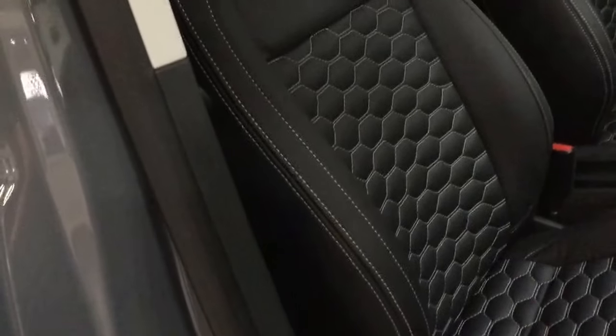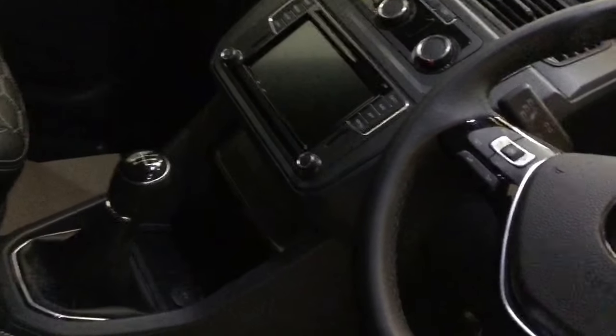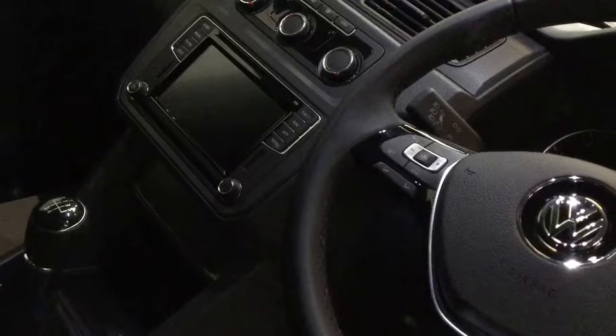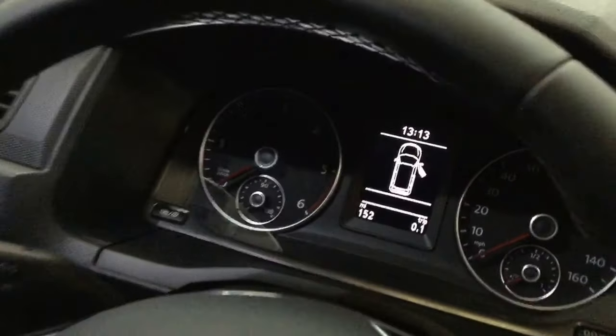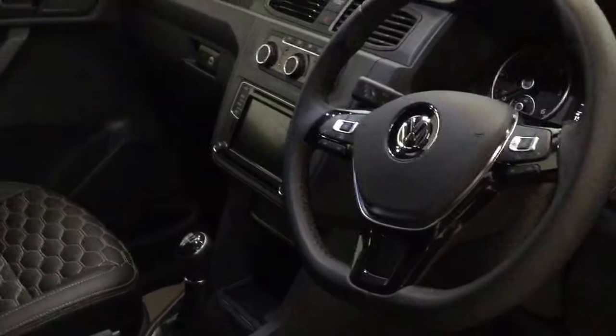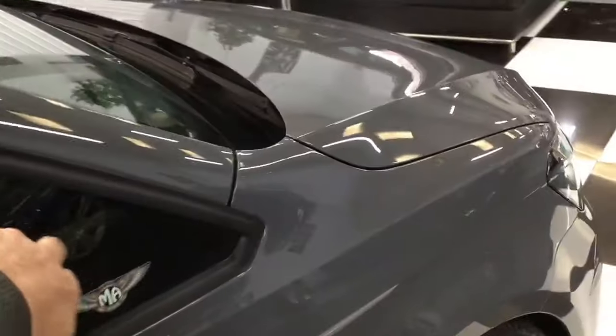On the inside, this one looks special. Seats have all been re-trimmed in premium leather with silver stitching and embroidered R badges, perforated on the bolsters. These are not seat covers - it is a proper job. Satellite navigation, app connect, heated front windscreen, multifunction steering wheel with cruise control. It's done 152 miles. Electric heated door mirrors and tinted corner windows.